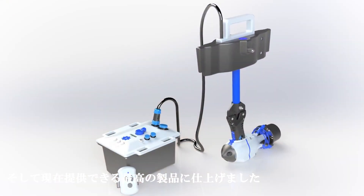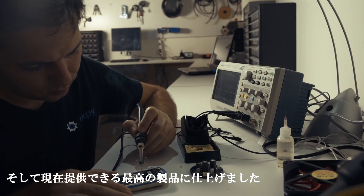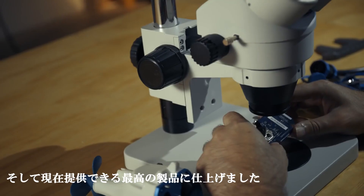And now it's ready for you. With your support, we can produce 500 units, which is the minimum we need to make the Big Seat Jet affordable. Support our campaign and help us bring this amazing product to life. Thank you.